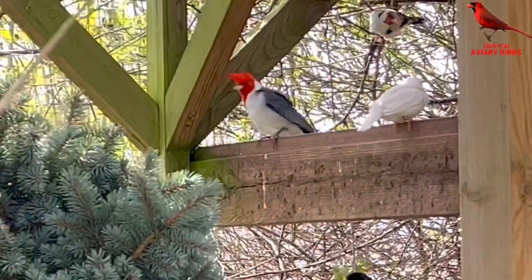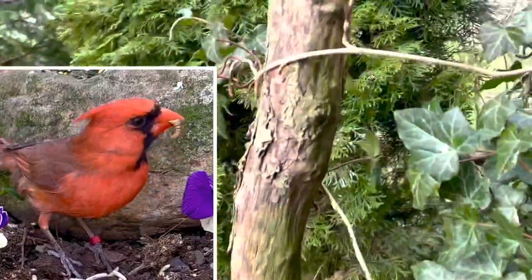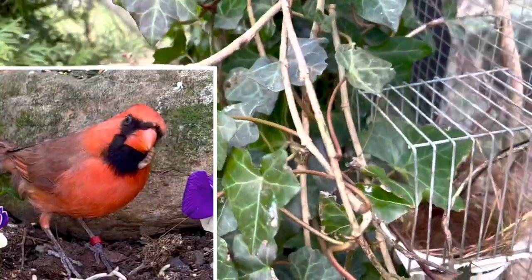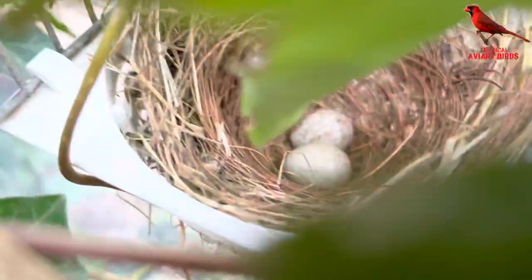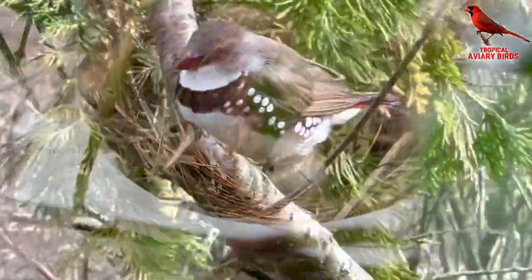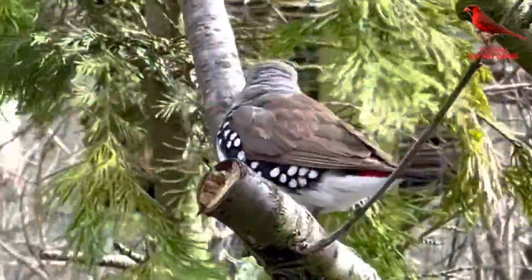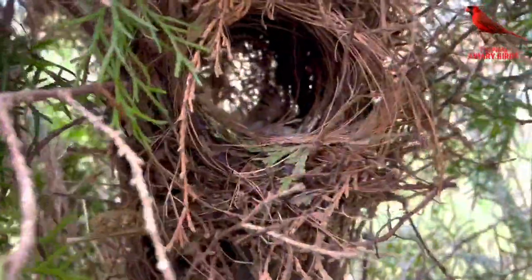My northern cardinal male is singing a lot and really looking great, and his female is already on eggs in the nest. This time they've chosen to place their nest more in the open than in previous years. The diamond firetail finches have also built a nest and I think there are eggs already — it's in a very hidden and sheltered place.